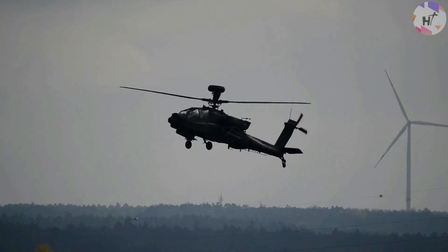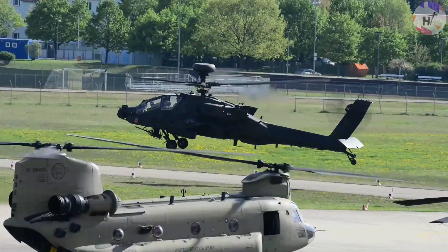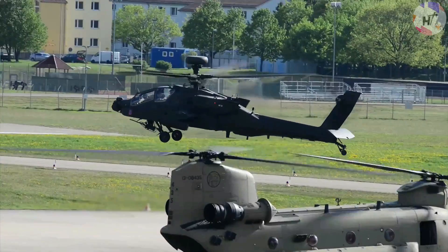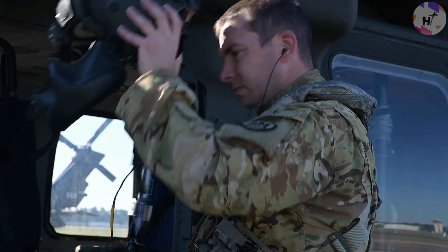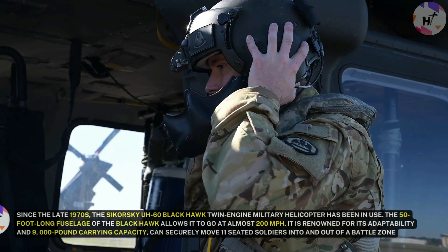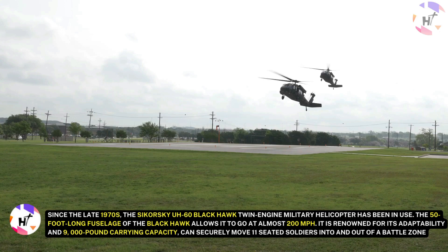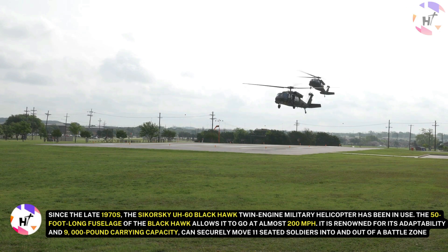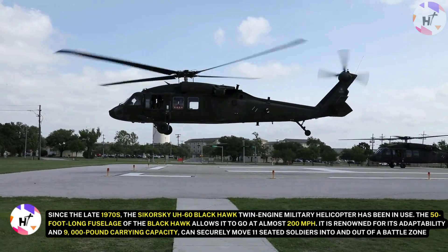In this video, let's take a closer look at what the U.S. Army is up to with testing helicopters we've never seen before. Helicopters have been a mainstay for troop and equipment movement both on the battlefield and during routine operations since the 1940s. Since the late 1970s, the Sikorsky UH-60 Black Hawk twin-engine military helicopter has been in use. The 50-foot-long fuselage of the Black Hawk allows it to go at almost 200 miles per hour.